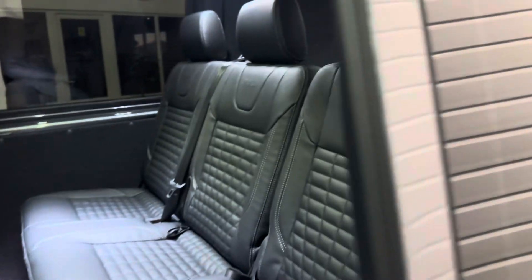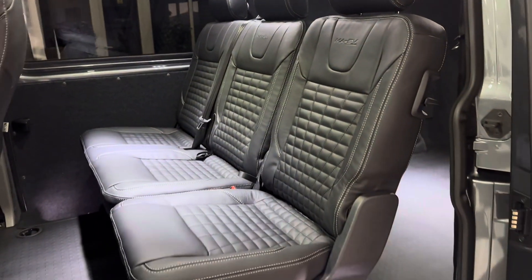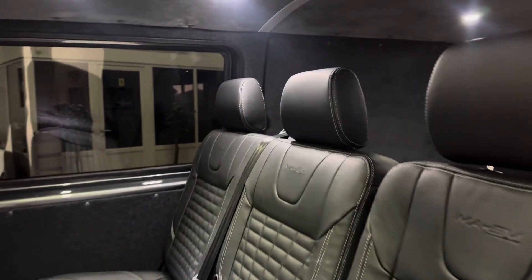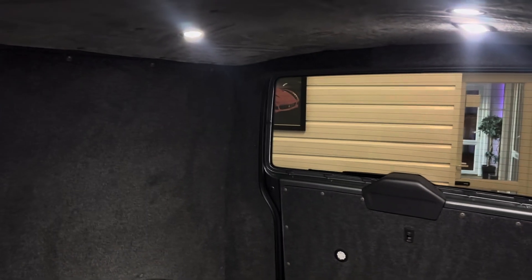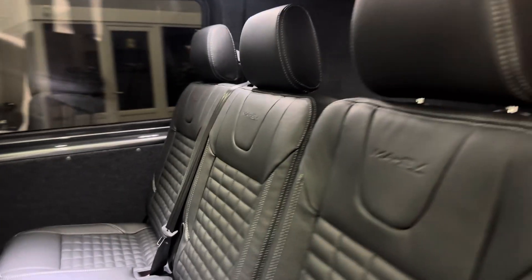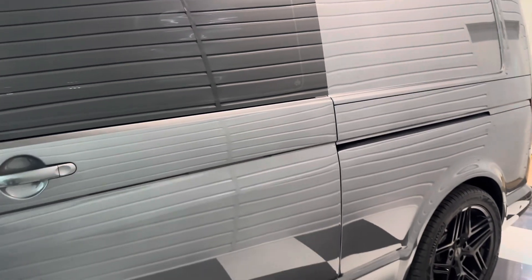Moving into the rear, this one's got the two-plus-one seat option allowing easy access to the rear area. It's been fully carpet lined throughout on the sides and suede lined on the ceiling with four LED downlighters. These are power latching doors, so as you shut it, it just sucks the door in — it's like soft close on a Mercedes.